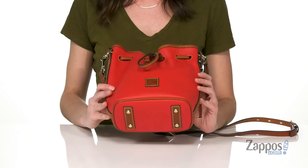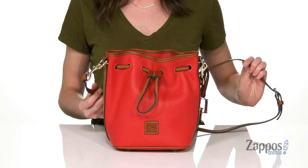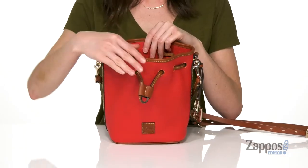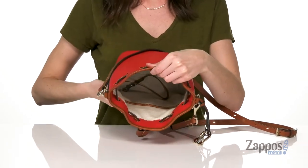There are little metallic feet underneath to protect the bottom of the bag, and a detachable and adjustable crossbody strap for an easy carry. Once you undo the drawstring closure, you'll see that the interior is fully lined. There are two slip pockets,